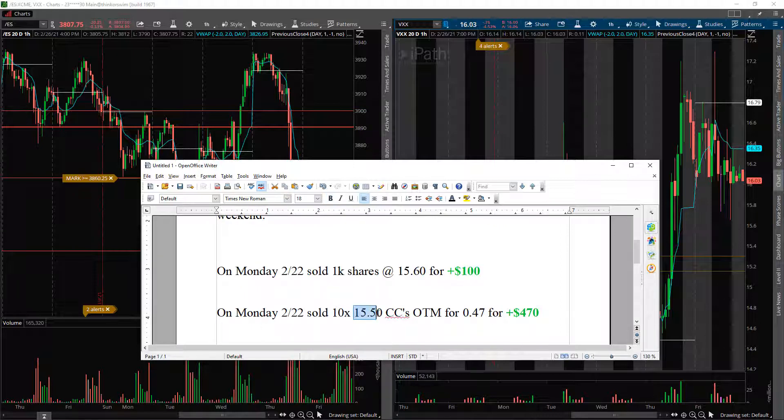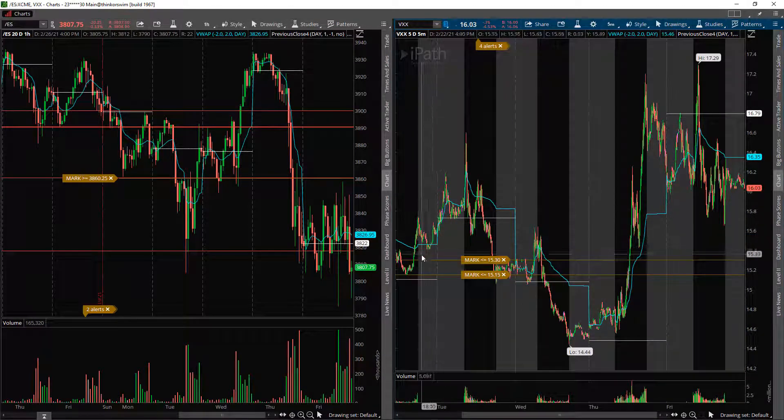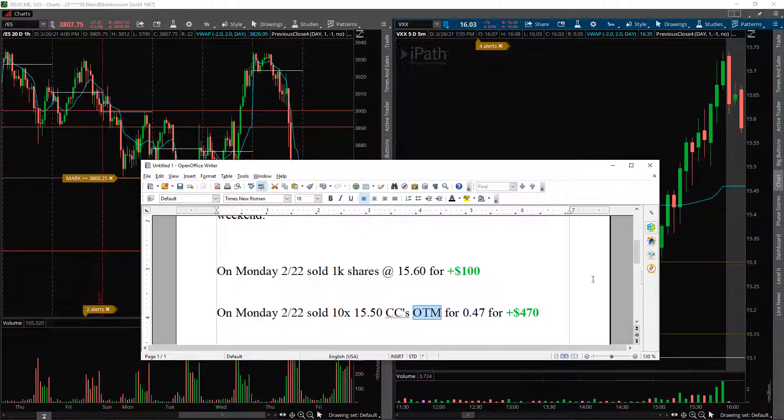So I sold those 1,000 shares for $100 profit. That same day I sold 10 $15.50 covered calls — these were at the money; the stock was at about $15.36. The market popped up, started to sell off, and right around $15.36 I sold those covered calls. They were out of the money at the $15.50 strike. Notice that if I had held those shares, that huge explosive move into the close would have paid really well — but I had already taken those off for that $100 and sold the covered calls for 47 cents, collecting $470 in premium.